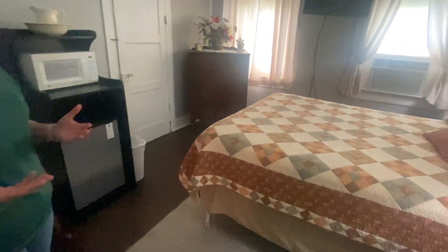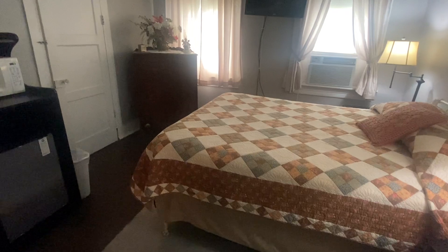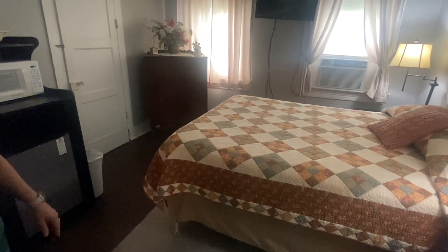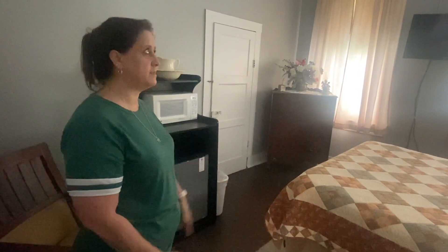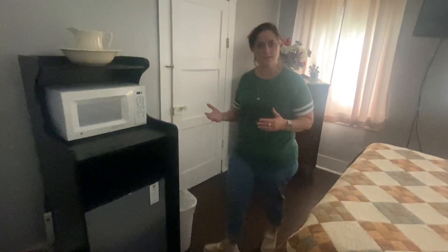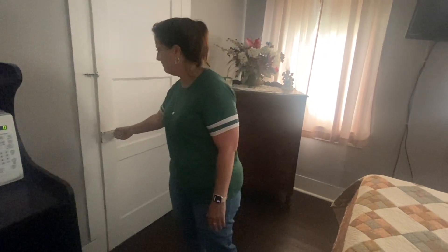I'm going to take you into one of the bedrooms that is not rented out today. Not every bedroom has a bathroom with it, but this one in particular does. It's a small room, but back then that's what they were — they were just there for you to sleep. We try to decorate to meet the times of the past. It's nothing fancy. We're not the Hilton. They come here for the experience of the old-time charm. This is very unique.